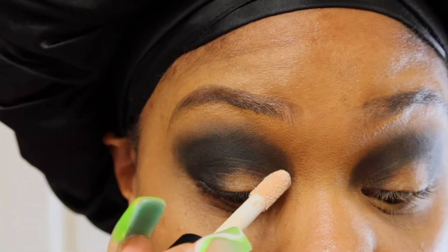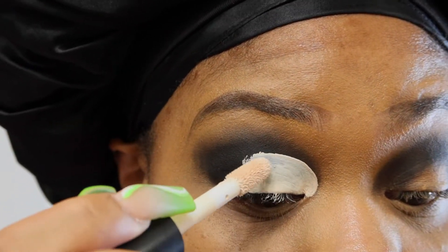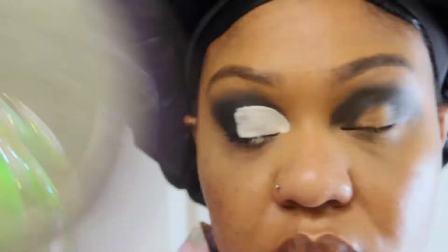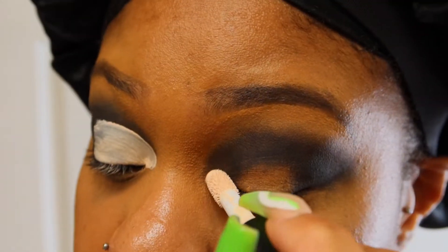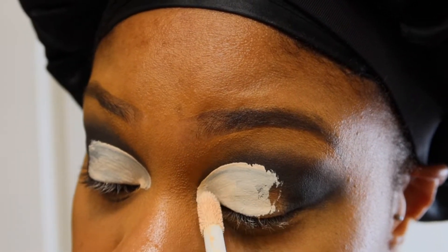Now I'm gonna use my ELF Cameo Concealer in Fair Rose to cut my crease. I love using the ELF concealer because it dries down very quickly and it doesn't move at all.